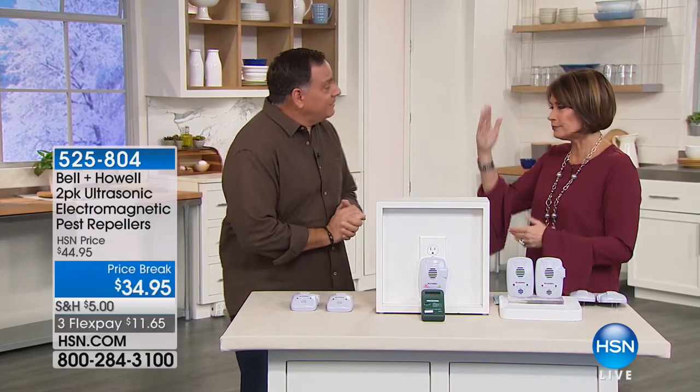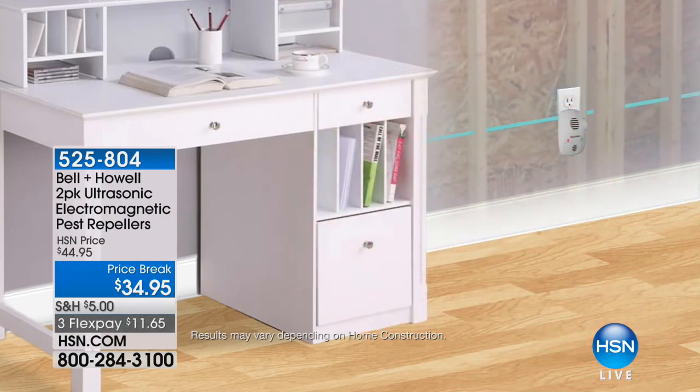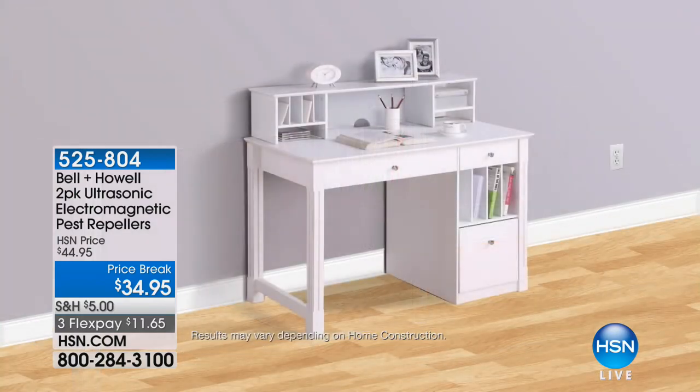This is about taking ultrasonic to the next level. We've taken two of the best technologies and put them together. You've got the ultrasonic technology that Bell and Howell is known for for years — it goes out into the room with ultrasonic waves and repels pests using sound. But now we've also added the electromagnetic aspect. This sends an electromagnetic pulse through the wiring inside your walls, so you're repelling pests not just inside the room, but also inside the walls.